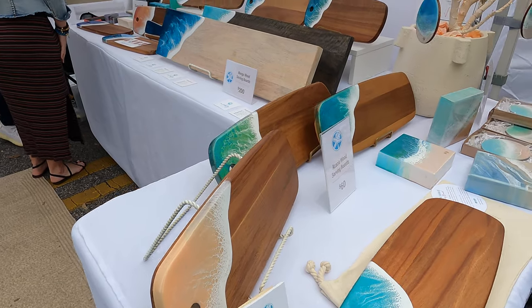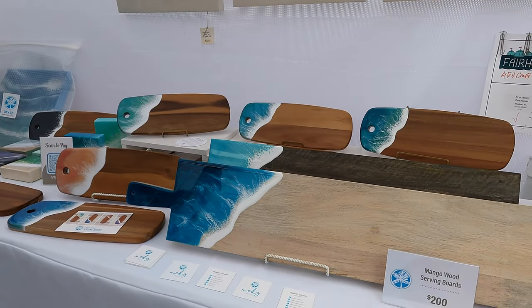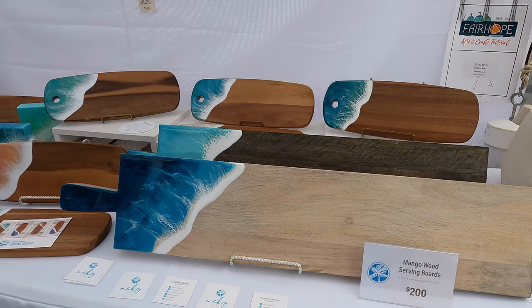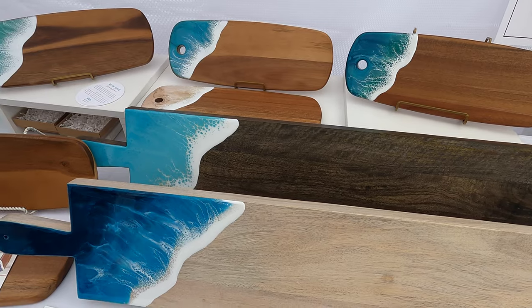All my stuff is very beachy oriented — that's kind of my inspiration. These are probably my newest product. I started with the paintings and then kind of moved into the serving boards just because they're a fun little handheld item and they're a good gift item. They're pretty functional. Then I started doing the bigger ones because a lot of people doing parties — and I've noticed people that have condos down at the beach like to do the big spreads and it just kind of fits well.